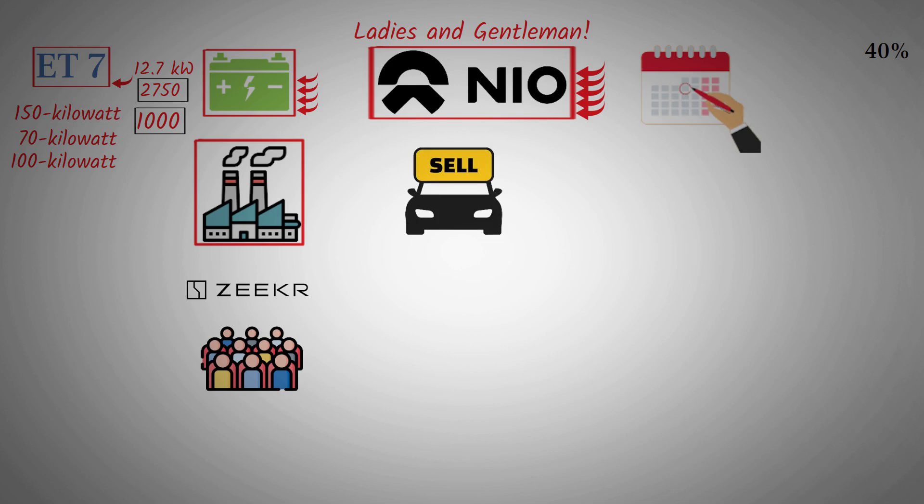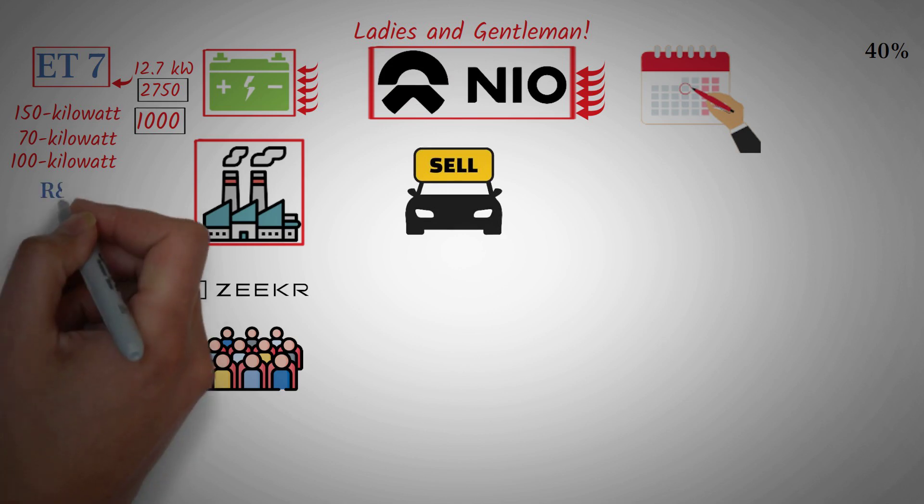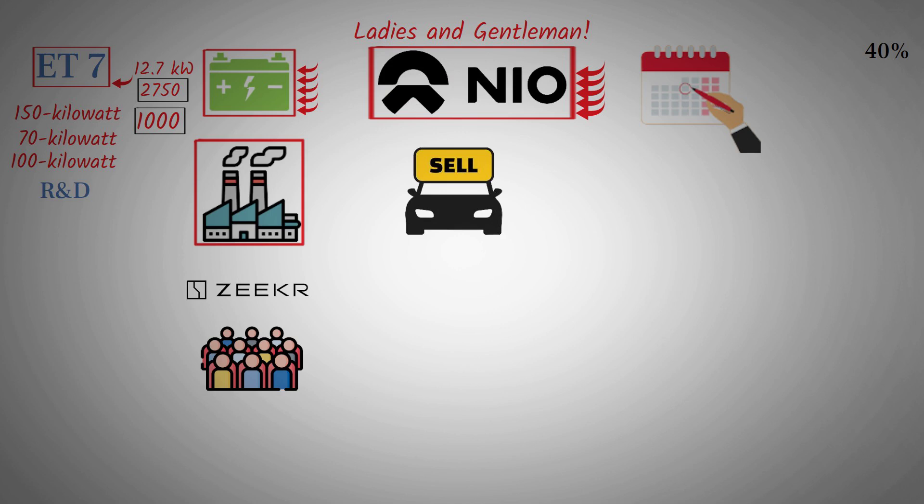NIO has core technology — battery tech, swapping tech — all developed in-house. All R&D money is going into these areas. Investors are aware of NIO's profit potential. If you strip out R&D, NIO is making a profit from operations. The R&D is going into infrastructure and developing technology for better margins, including their own chips, brakes, suspension, and chassis.